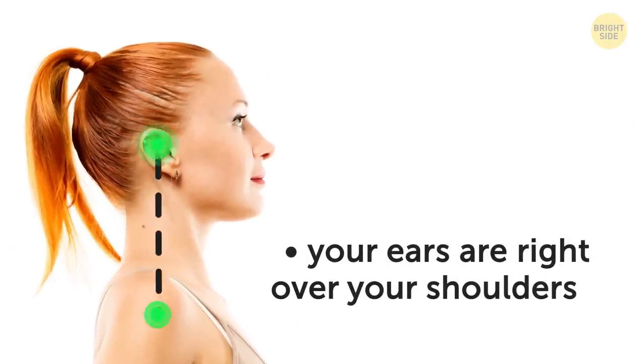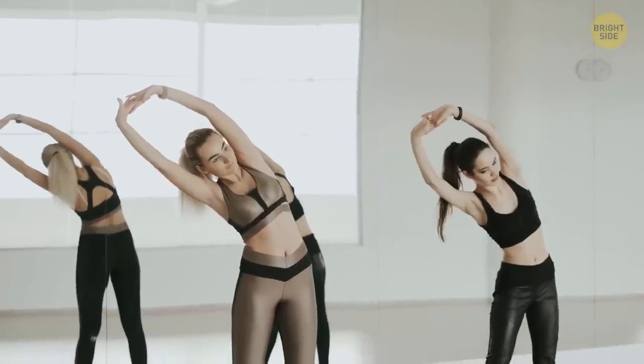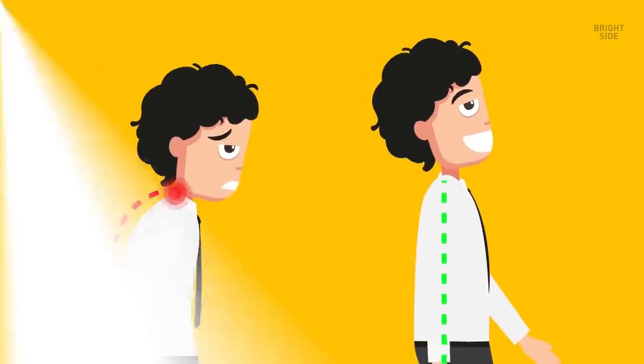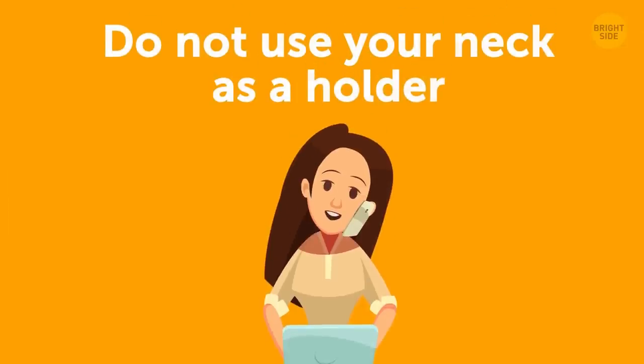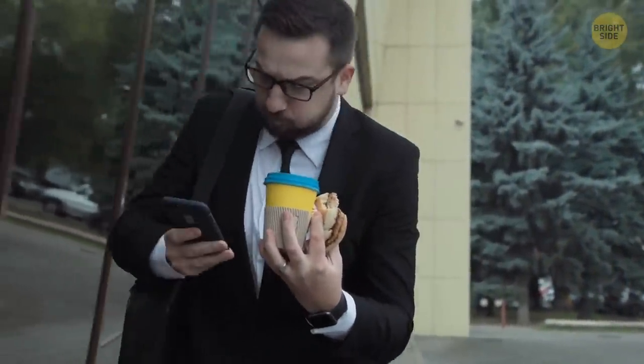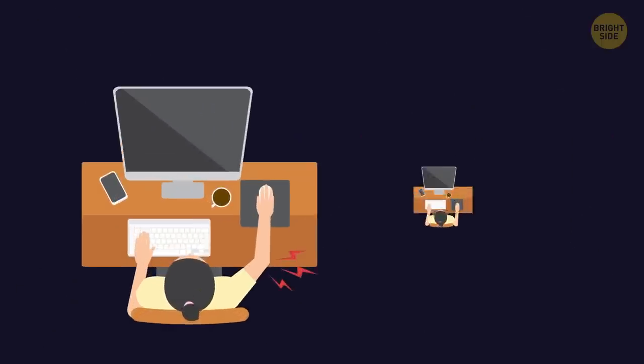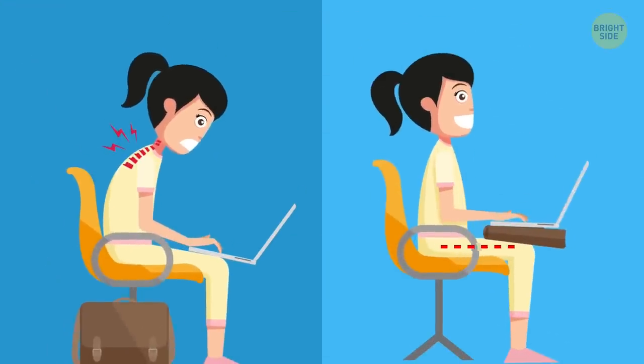Work on your posture. To make sure yours is good enough, check that your ears are right over your shoulders and your hips are aligned with your shoulders as well. As soon as you start working on your posture, most of your neck pains might disappear. Do not use your neck as a holder — when your hands are occupied elsewhere, it's easy to bend your neck and hold the phone in the crook of your shoulder, but by doing this you put a strain on your neck which can lead to bad pains later. Holding stuff under your chin works the same way. When you sit at the table or at your computer, keep your arms close to your body and try to align your wrists, arms, and thighs parallel to the floor.